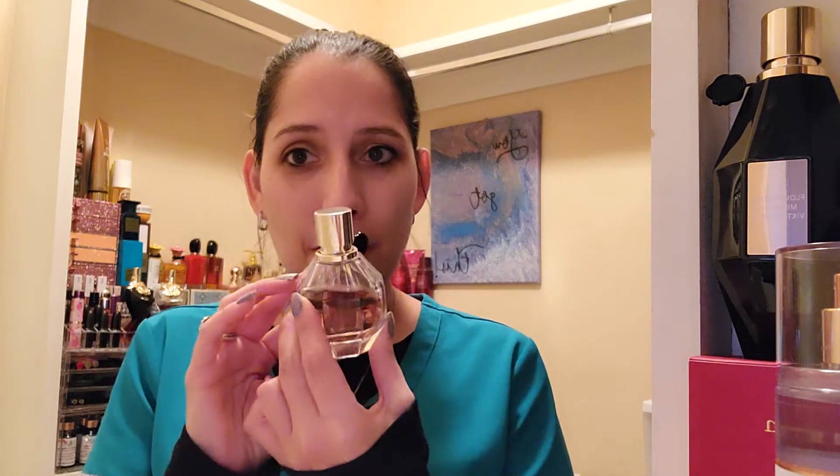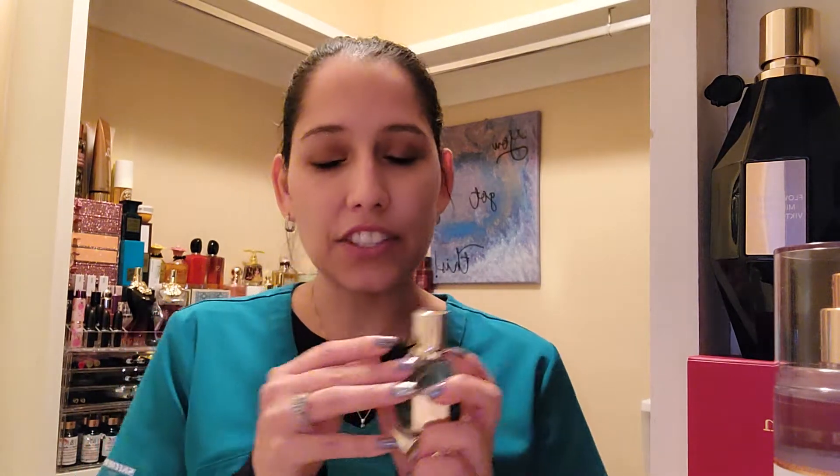This is the original Flower Bomb. Yesterday I went ahead and explained which ones we're going to talk about this week. They're either going to be layering combos, or we'll break down the notes and see which is best as far as performance, quality, and what the scents give me.